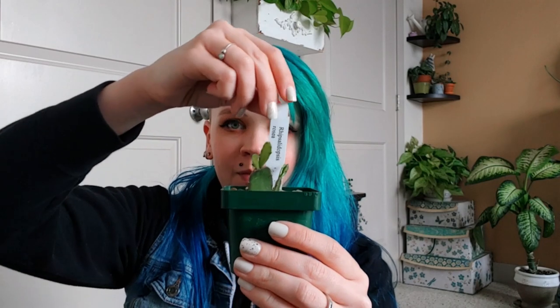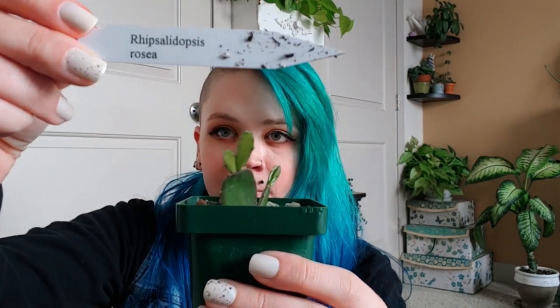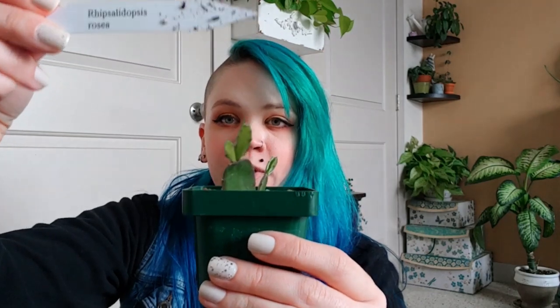The next one is also a jungle cactus, and there's the name. I think this one is related to an Easter cactus, and I really like this one because it kind of looks like little bunny ears. Very cute.